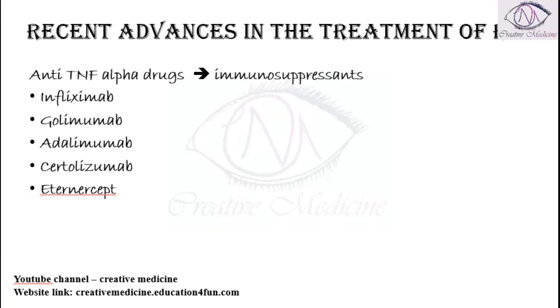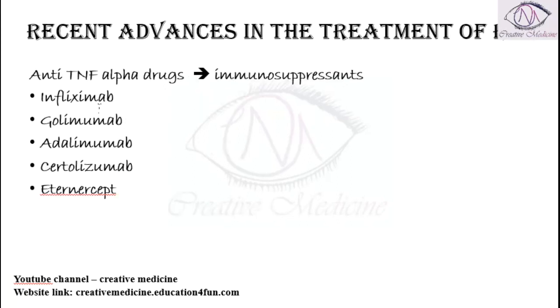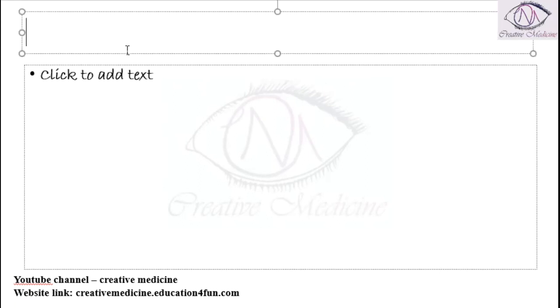In the recent advances in the treatment of rheumatoid arthritis, we have anti-tumor necrosis factor alpha drugs like infliximab, golimumab, adalimumab, certolizumab, and etanercept.